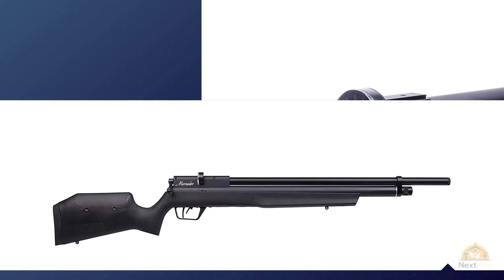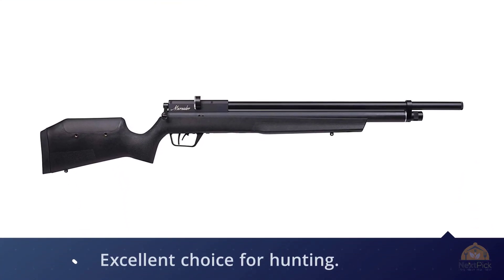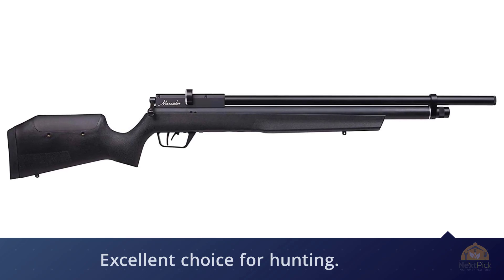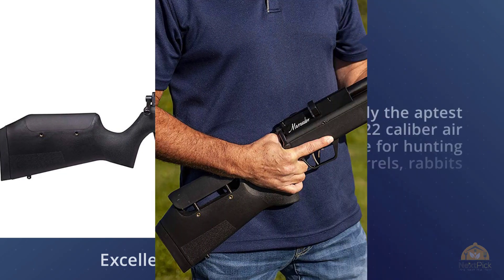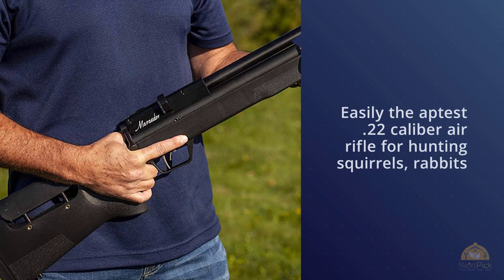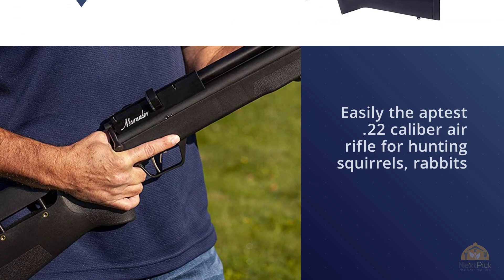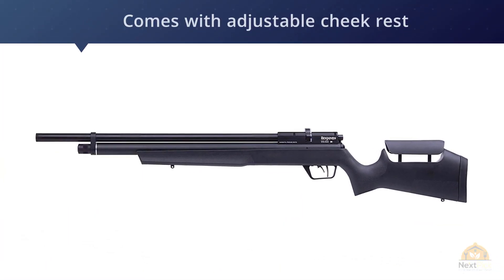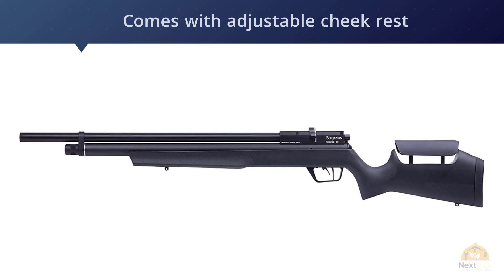For hunters, there's also versatility — the Marauder comes in .22 and .25 caliber. It's easily the best .22 caliber air rifle for hunting squirrels, rabbits, and other small game, and since the .25 caliber isn't as popular, the Marauder is also in the running for the top .25 caliber pellet gun overall. Since shot placement is so important for hunting, it's nice that the Marauder comes with an adjustable cheek rest so you can get the most comfortable shooting position and the clearest sight picture.